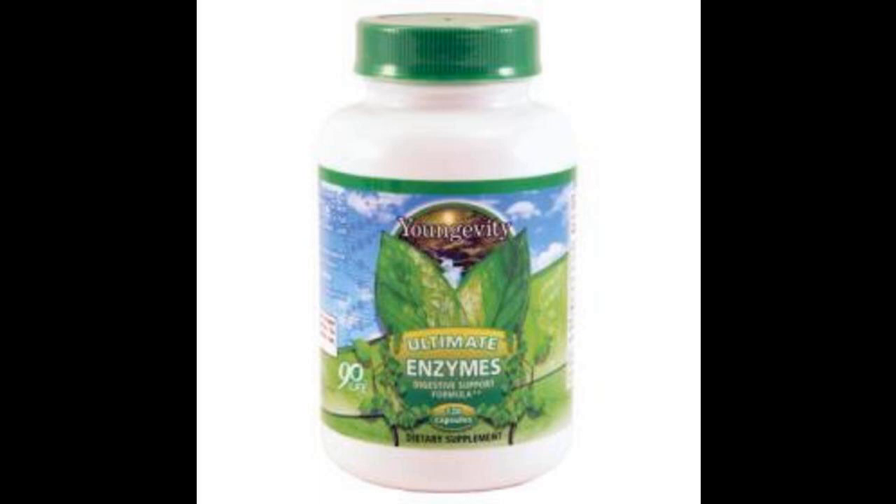Directions: take one capsule with every meal, or as instructed by your health care professional.